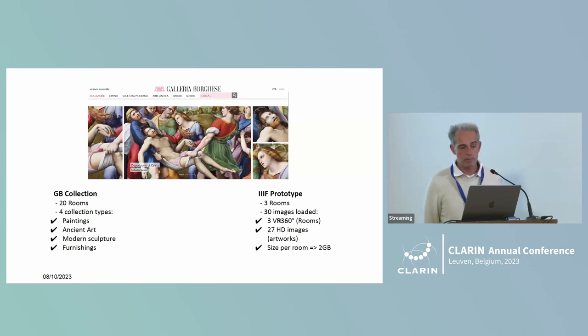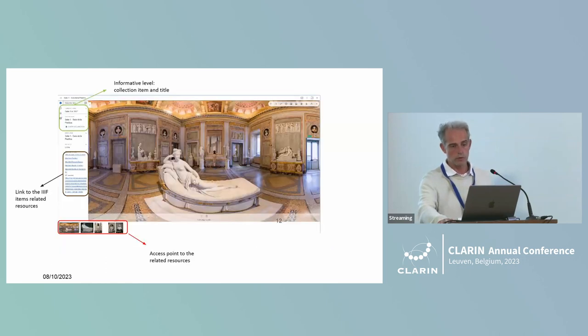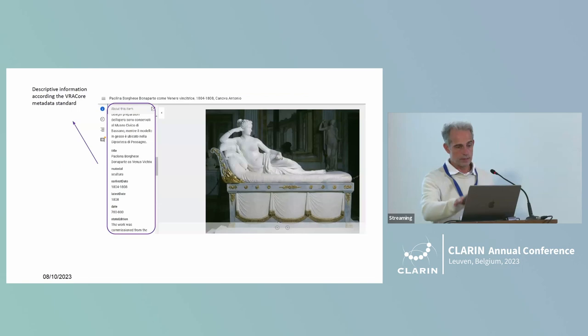There are four collection types: paintings, ancient art, modern sculpture, and furnishings. We are currently improving our prototypes with only three rooms and 30 images. A VR 360-degree virtual reality allows a user to navigate through the rooms as if they were in the museum directly. Thanks to the manifest file, it is possible to go through the rooms to the details so that users can navigate the images themselves.